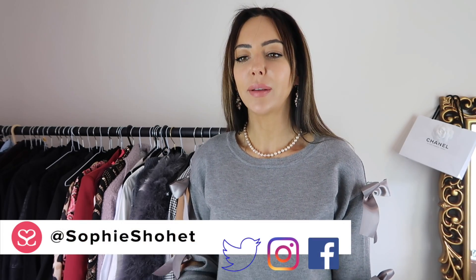Hey everyone, thank you so much for watching. I find Instagram is a growing, amazing place to find and buy really great quality, sometimes great quality, on-trend clothes that don't cost a whole load of money.